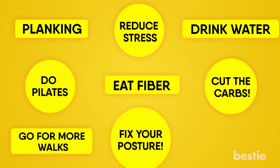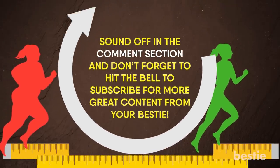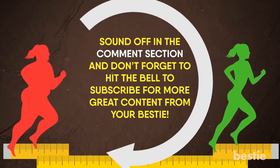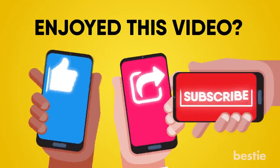Are you looking to flatten your belly? Have you tried any of these methods? Sound off in the comments section and don't forget to hit the bell to subscribe for more great content from your Bestie! Enjoyed this video? Hit like, share and subscribe to Bestie!